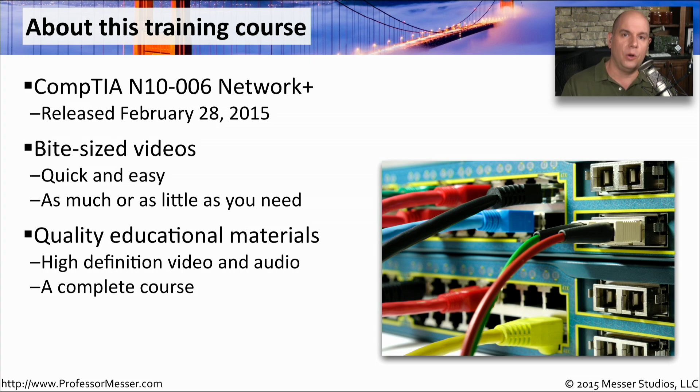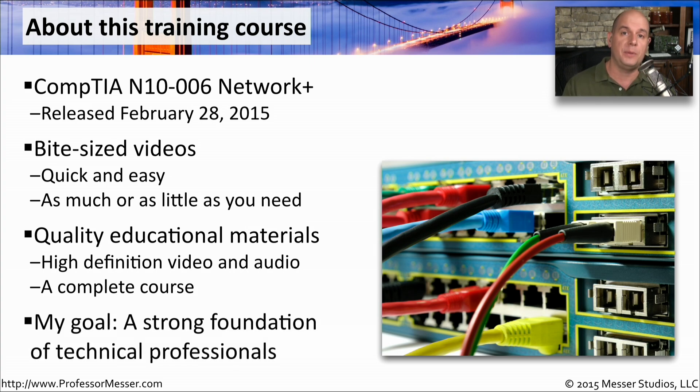I also wanted to create a very high quality training course, not only in the video and the audio, but I wanted the content to be a very high quality as well. I have a background in both IT and in training, so I've combined those two to create this complete Network Plus course. The goal is to have as many people as possible certified on what I feel is a very important set of topics, which is networking. All of these network topics will apply no matter what you do in technology, and so this will be a foundation of knowledge that you can use throughout your IT career.